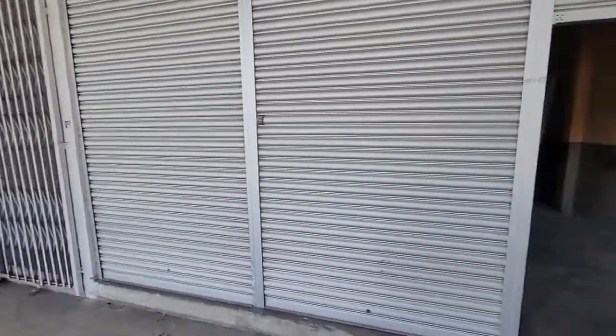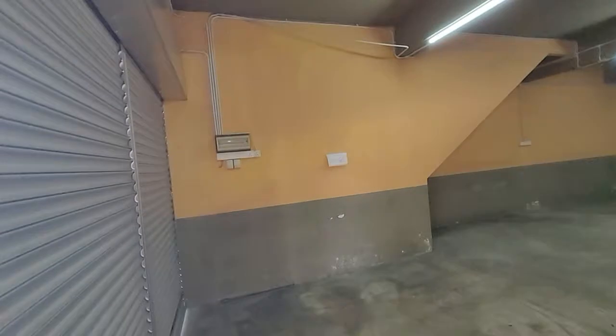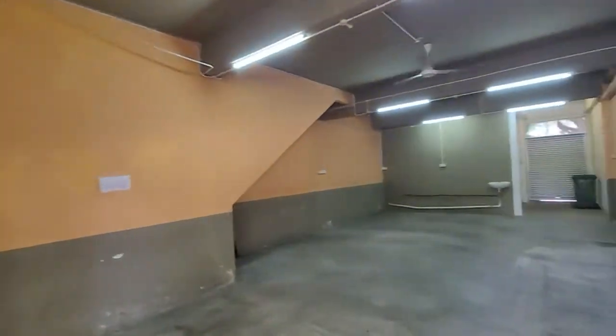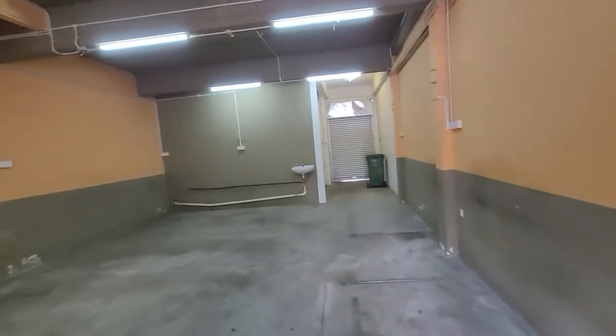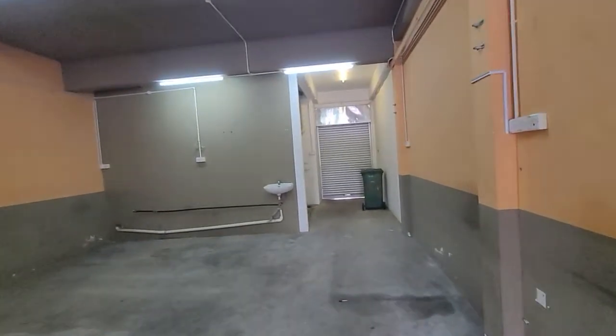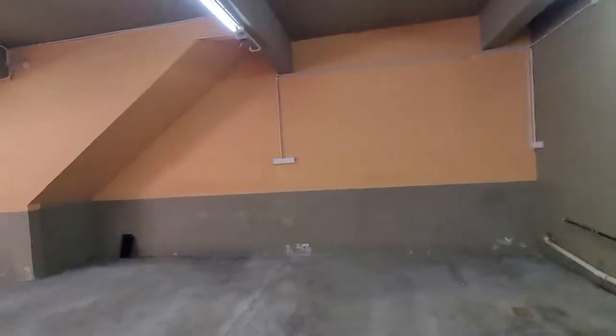Hi guys, I got a ground floor shop here at Green Road for rent. This is about 1,000 square feet — the width I measured is about 20 feet and the length is about 50 feet, so probably about 1,000 square feet.